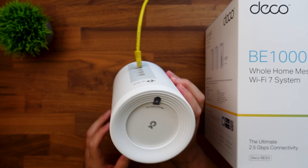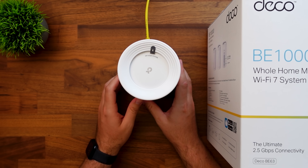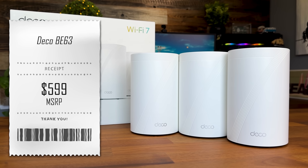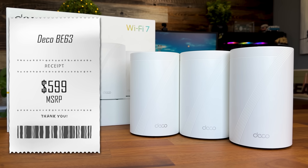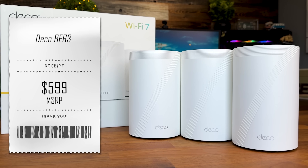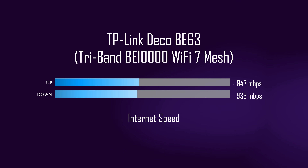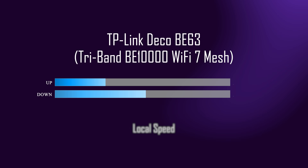Your gaming setup, your workstation, even your media server — they are all going to run so much faster on this setup. At $599 for a 3-pack, you are getting better specs than most systems out there that are over $1,000. Here are the speeds I got with this unit — our average internet speeds and our average local network speeds.